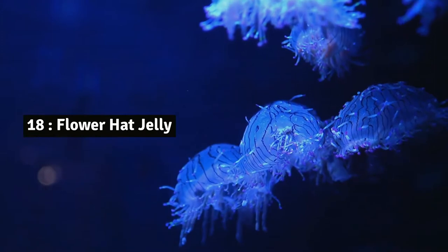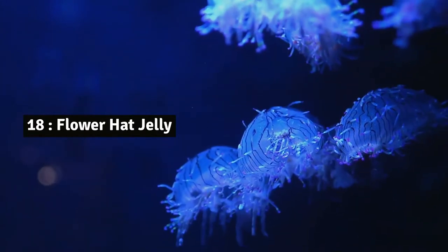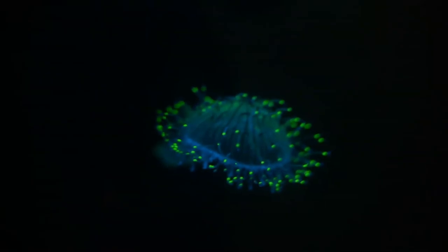Number 18: Flower hat jelly. This stunning fluorescent jelly has a translucent bell with dark opaque pinstripes. Flower hat jellies are nocturnal and remain on or close to the sea bottom during the day.